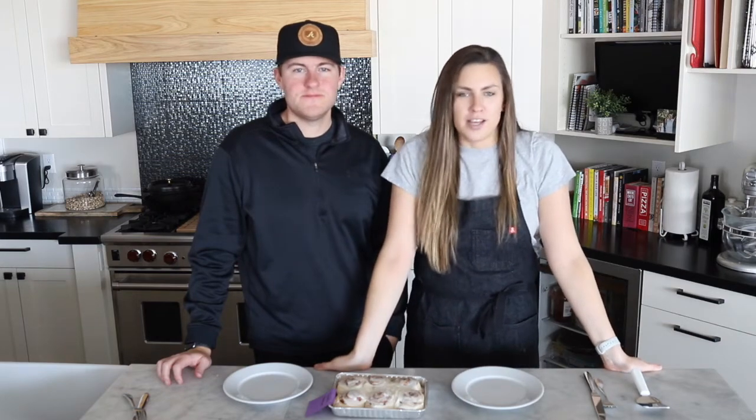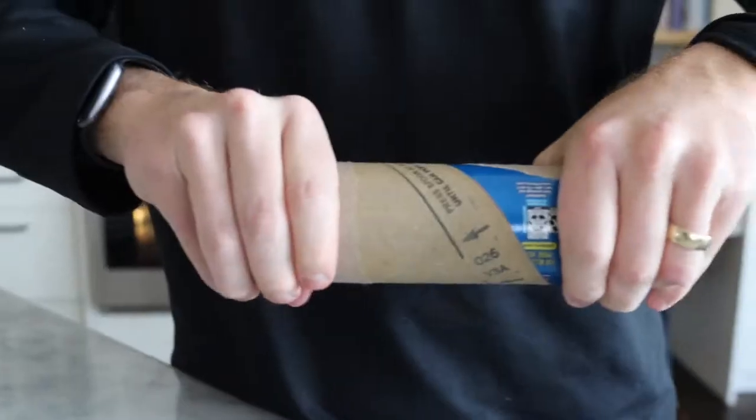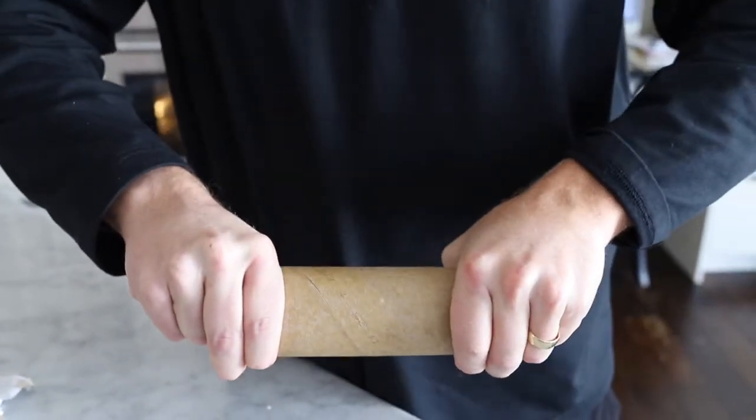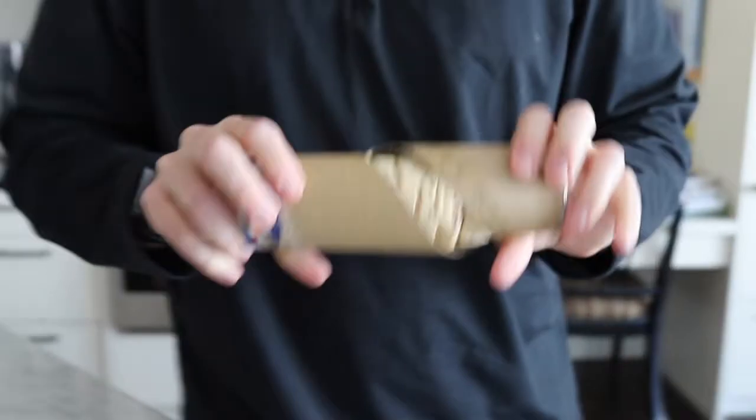Hey guys, welcome to another Female Foodie taste test. Today we are going to be trying eight different varieties of store-bought cinnamon rolls. Obviously an amazing homemade cinnamon roll is going to blow any of these out of the water, but we thought it would be fun to try all the major brands of the pop and bake cinnamon rolls. And then we also threw in just for fun two frozen varieties too.